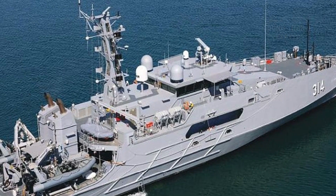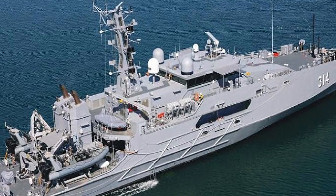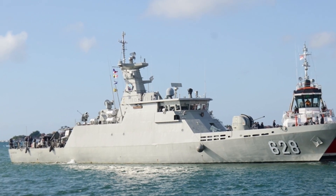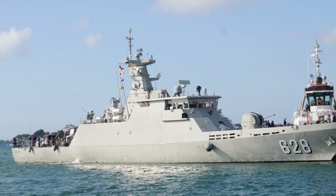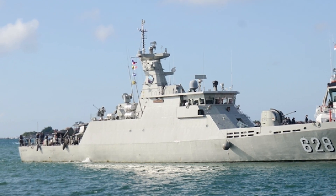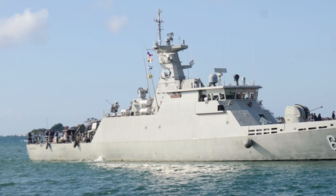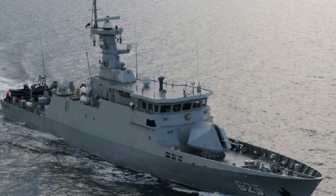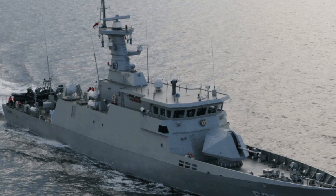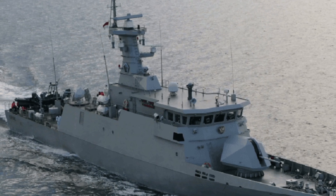Comparing the Cape-class to regional competitors reveals its strengths and limitations. Indonesia's KCR 60M fast attack craft, at 60 meters, boasts a higher top speed of 28 knots and heavier armament with 40mm guns and anti-ship missiles, making it ideal for coastal defense and short, sharp engagements. However, its limited endurance and smaller crew capacity of around 20 restrict its suitability for extended EEZ patrols, unlike the Cape-class' 28-day capability.